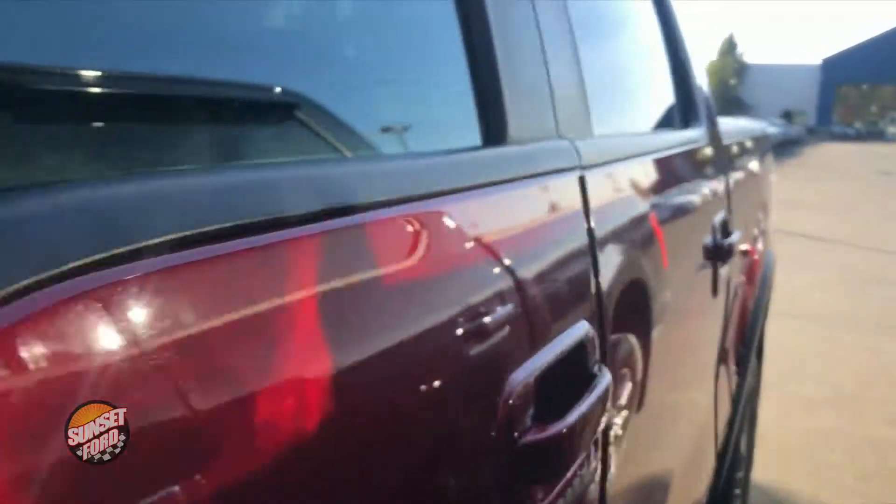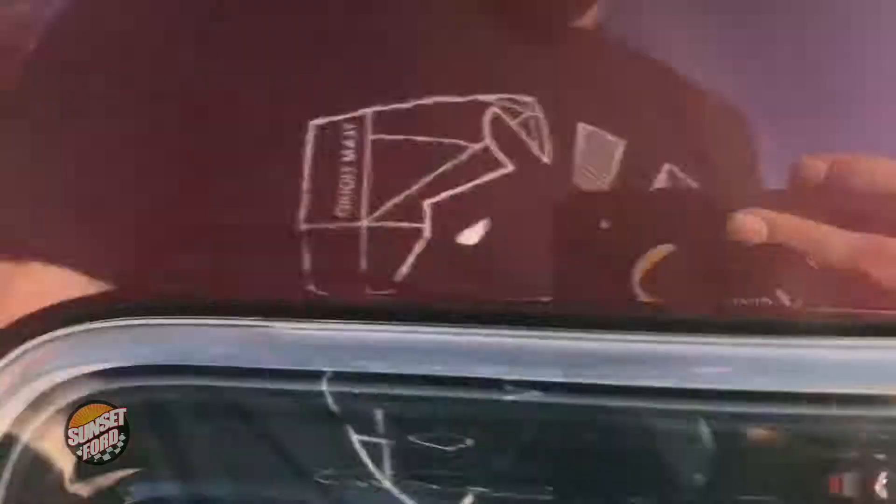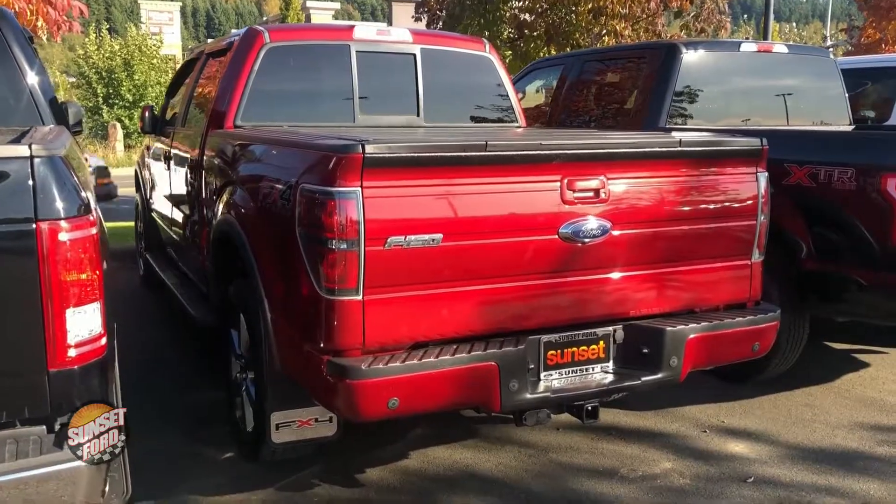You're going to find that it's absolutely been well maintained. This vehicle has just over 40,000 miles — for a 2013, that's absolutely incredibly low.